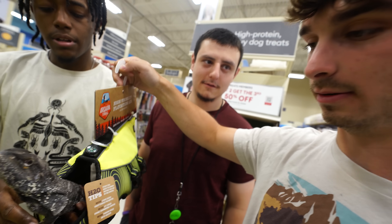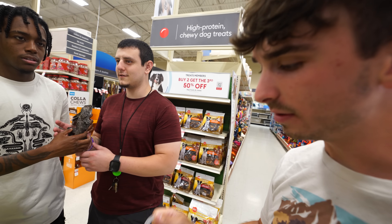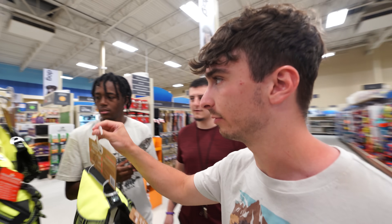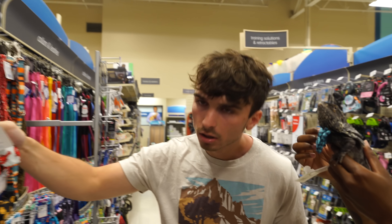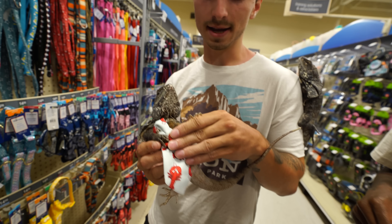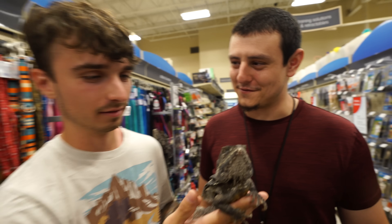That harness is $40. Why would a dog harness need a compass? They can't read time. It's a little bow tie — what a distinguished gentleman. Should we get him the lobster tie? He's grabbing it, he's holding it, he likes it. It doesn't work in an office.